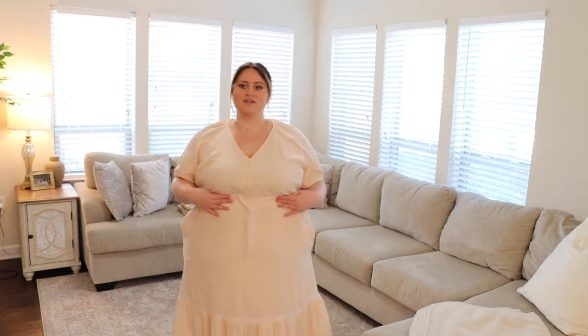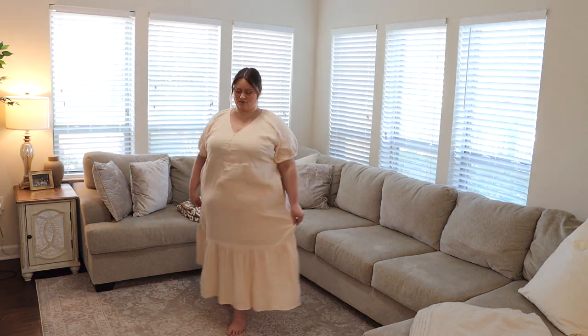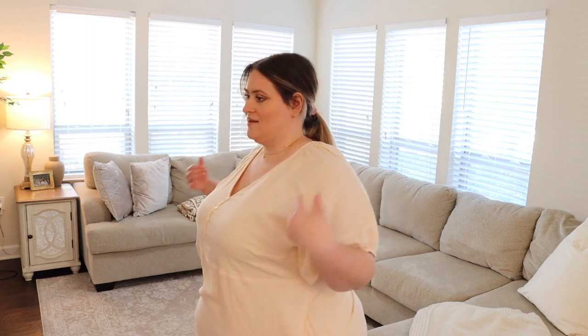This next dress doesn't fit me well, so I'll only show it briefly. It's a long maxi dress with lace detailing, buttons down the front, a slight balloon sleeve, the same cotton material as the mini dresses, and it's light pink. Being curvy, the pockets hit at the widest part of my body giving an odd shape, and it's a little too tight in the midsection. If you're super curvy this dress probably isn't for you. It's a bit too big on top and too small on the bottom.